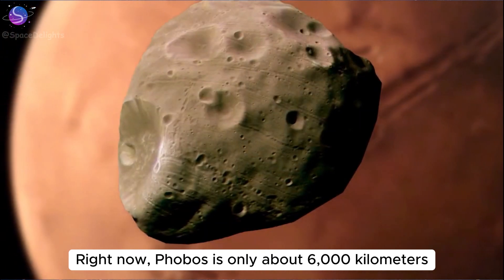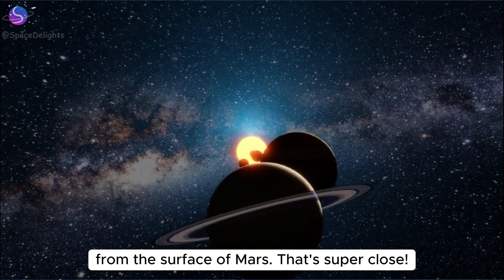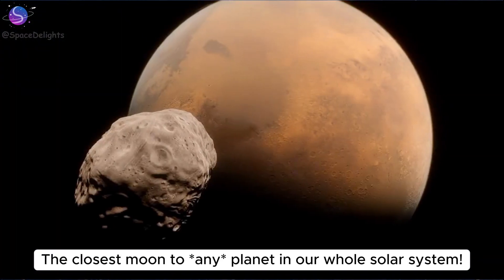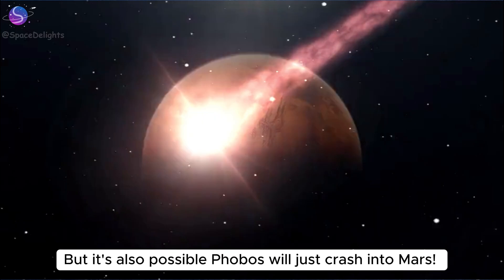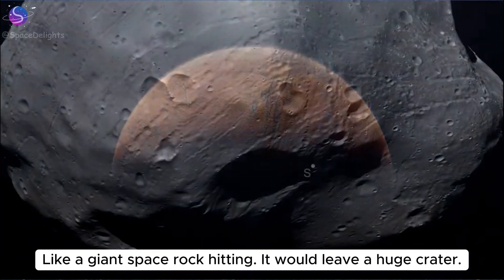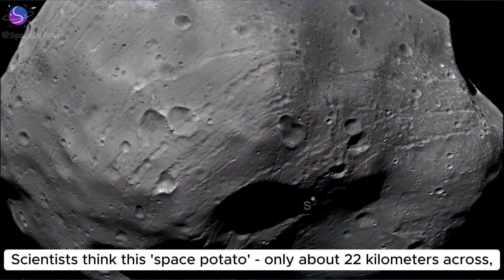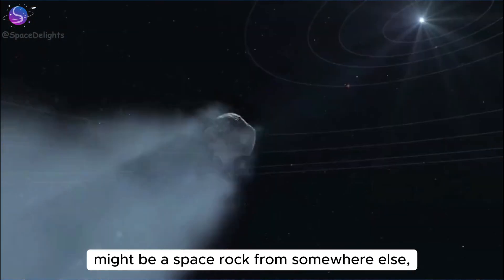Right now Phobos is only about 6,000 kilometers from the surface of Mars — that's super close, the closest moon to any planet in our whole solar system. But it's also possible Phobos will just crash into Mars like a giant space rock hitting, leaving a huge crater. Scientists think this space potato, only about 22 kilometers across, might be a space rock from somewhere else.